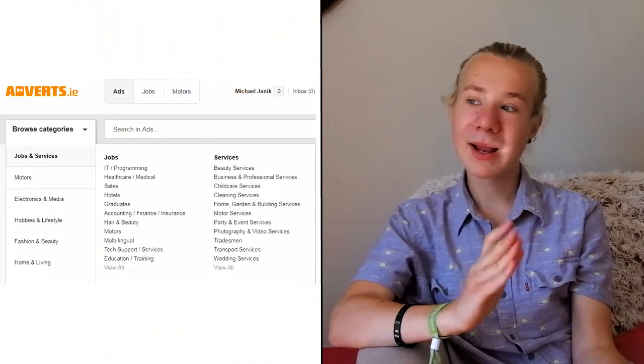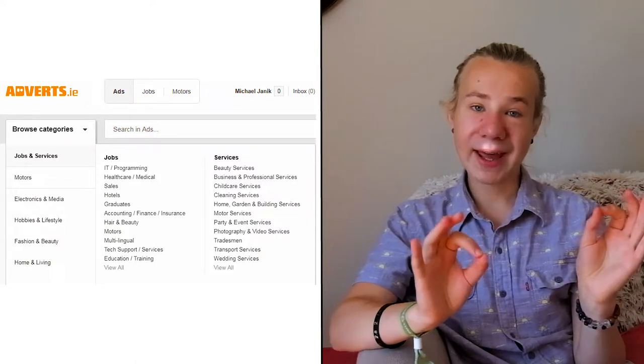A big plus of Adverts is that you have so much choice — a ridiculous amount of choice. If something goes out of stock or the line is discontinued, you can normally find it on Adverts. There's stuff I really liked that is no longer made that I buy from Adverts. When you're looking through the buying section there are a lot of categories and most of these are very well organized.